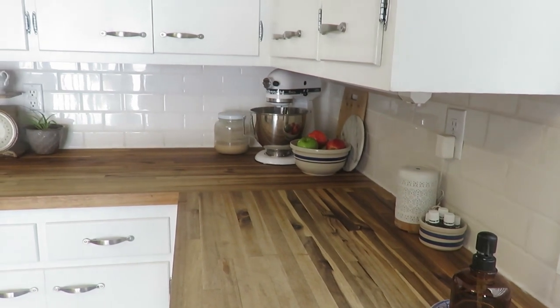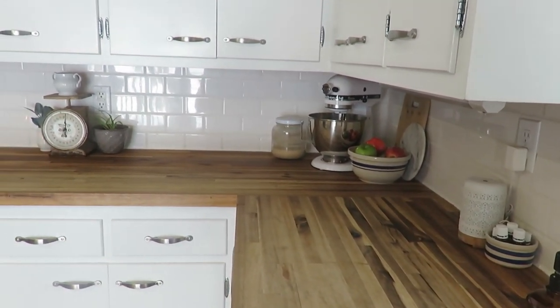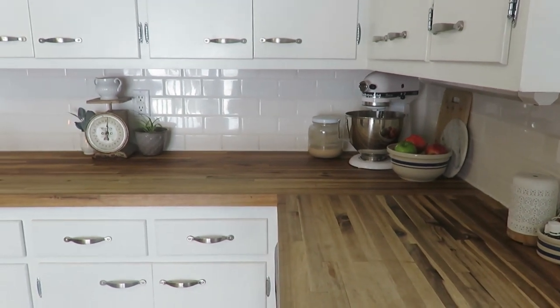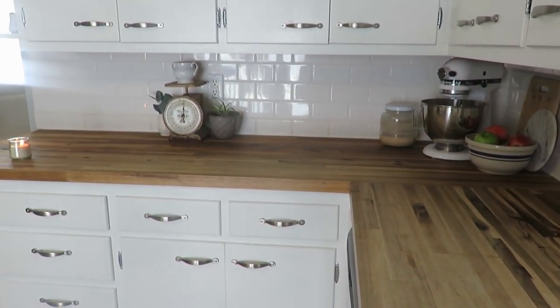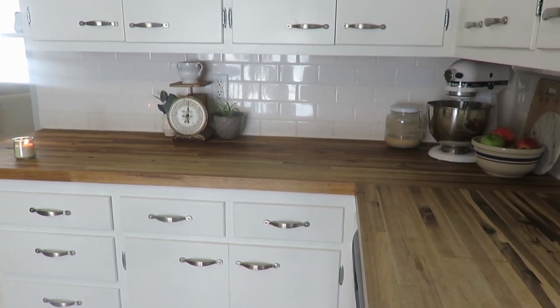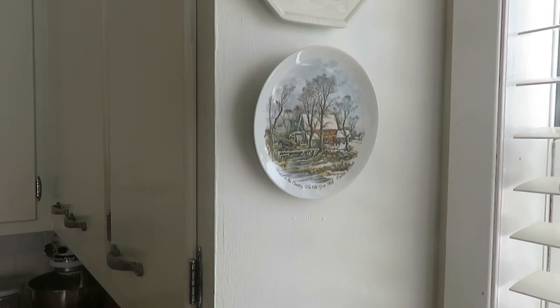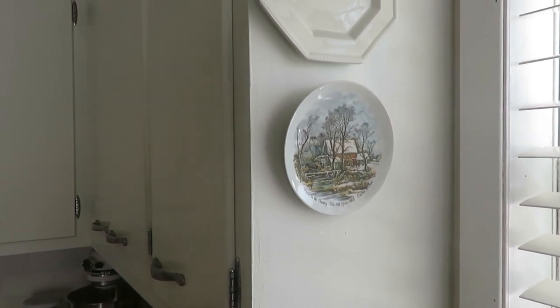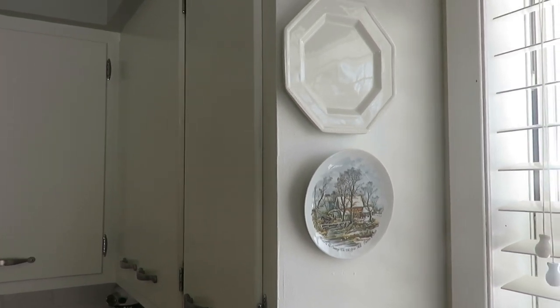My counter space is pretty clear. I like to have an open workspace with just a few items on the counter — some decorative touches with the vintage scale, my diffuser, a lit candle, some more live plants, and those plates hanging on the wall, both for usefulness and decoration.